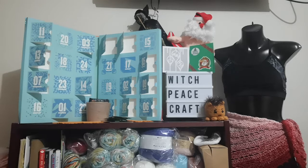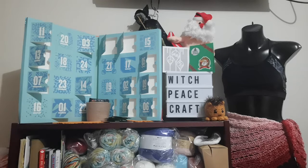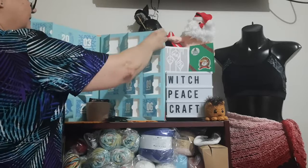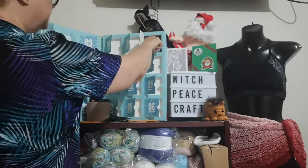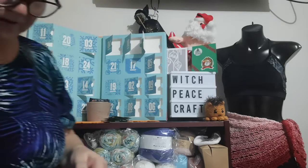Hi, Judy from Witchpiececraft, welcome to today's video. It's time for my tea advent calendar. I'm going to be doing Day 15 and 16 — my camera wasn't recording yesterday and I had a bit of trouble, but we think we've sorted it out. So Day 15 of the tea advent calendar.